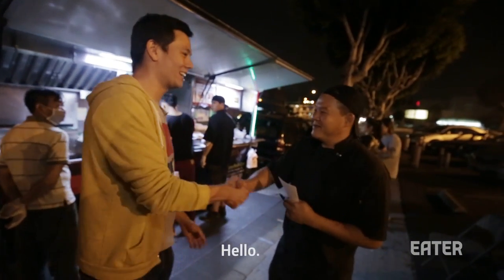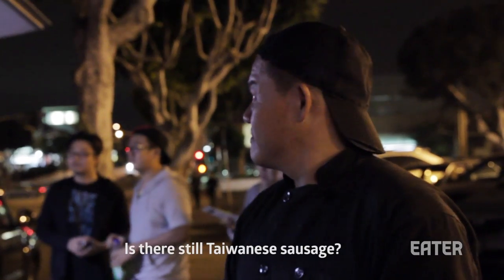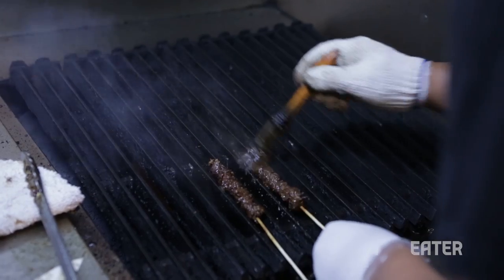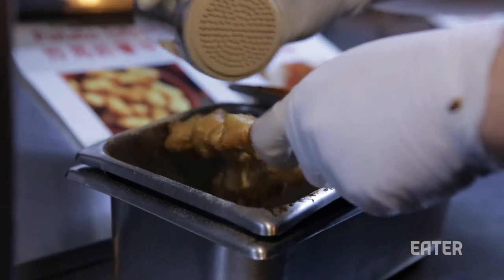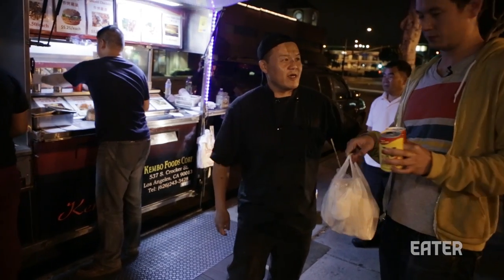Hey Ed, how are you? What do you like to eat? What's the most popular one? The most popular one — every day. Ok, give me one.